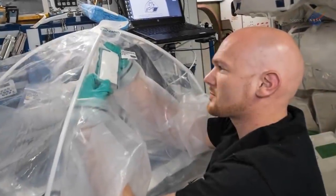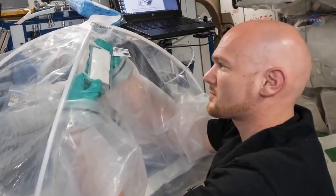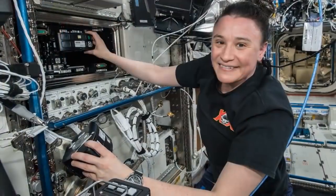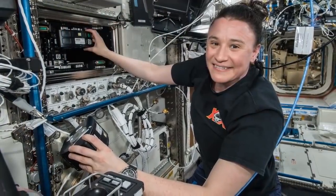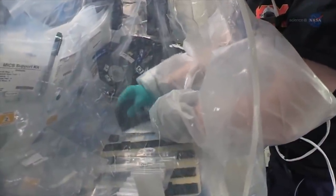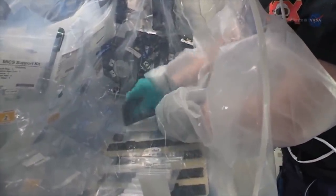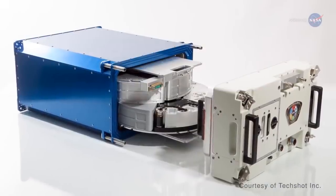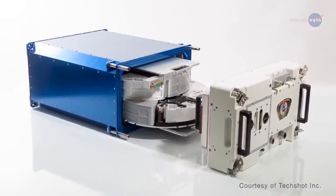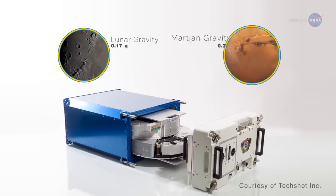For the MIX experiment, astronauts added water to a series of packets containing dry cement powder, then added alcohol to some of the packets to stop the hydration process at specified times. For MVP Cell 05, astronauts also hydrated dry cement, but for this experiment they used a centrifuge on board the ISS to simulate gravity at a number of strengths, including lunar gravity and Martian gravity.